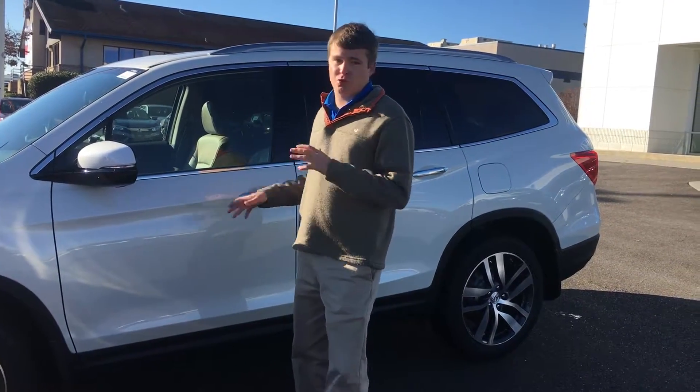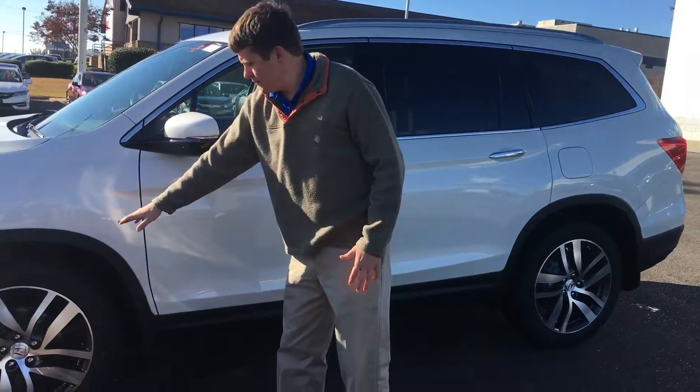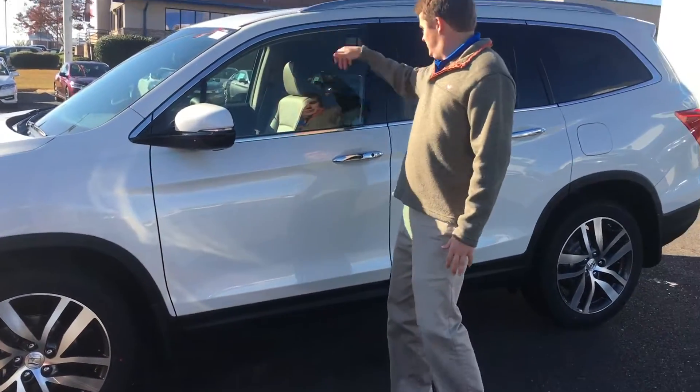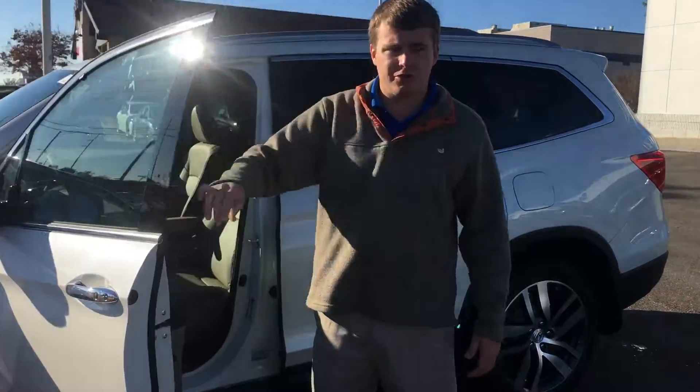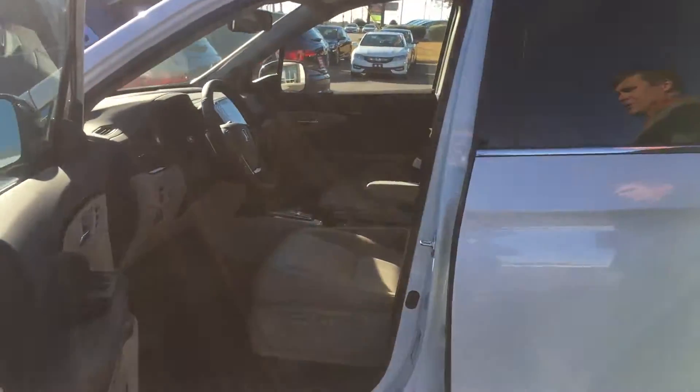Now, this is a Touring model. I wasn't sure which model you were interested in. The Touring does come with the larger rims as well as easy entry right here, where you actually don't have to take the key out of your pocket. It is going to be leather.